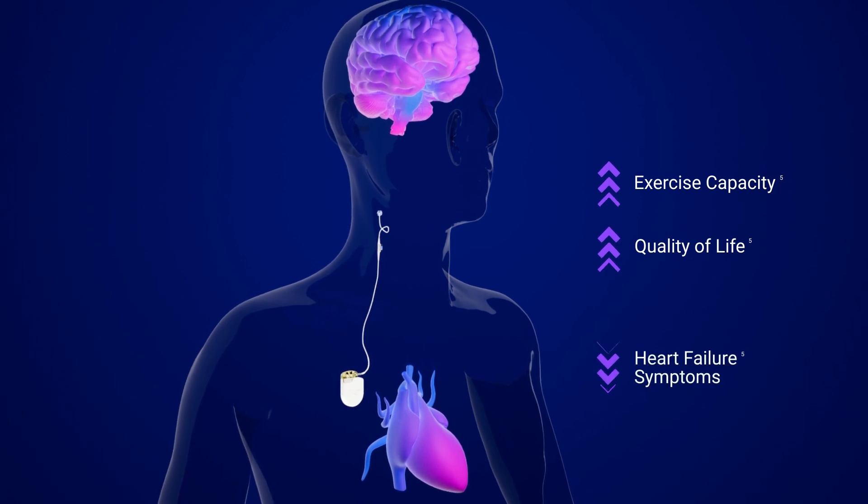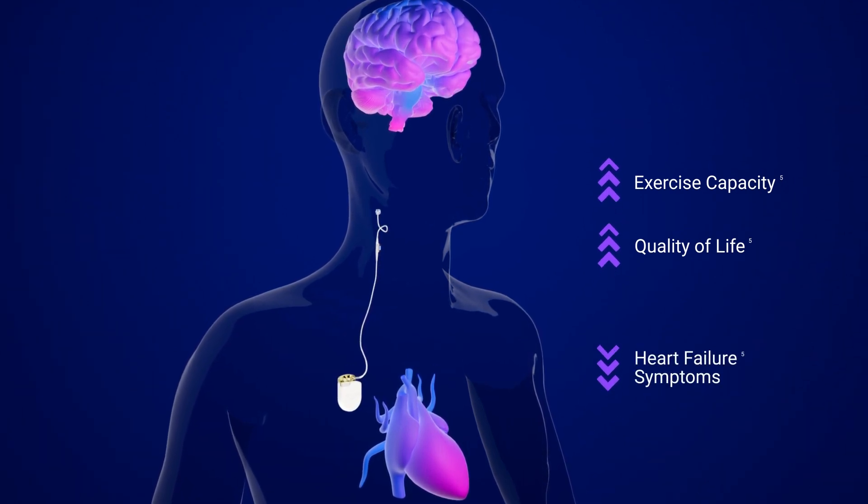By blocking that response, we know it can actually improve heart failure symptoms. Once the device is implanted and sending signals to your carotid sinus, we check it and adjust the thresholds so that we know it's working as much as you need. We also still optimize the rest of your medications and treatments, and we monitor with heart ultrasound to see if your heart is getting better, the same, or worse.